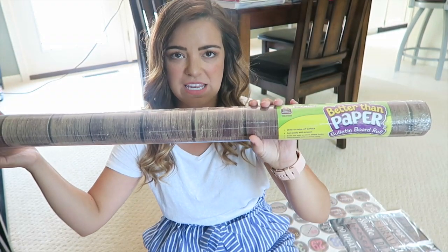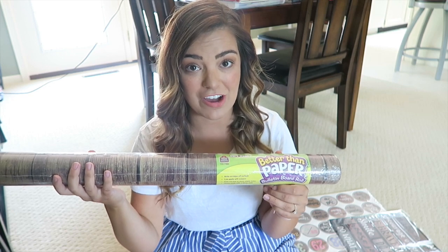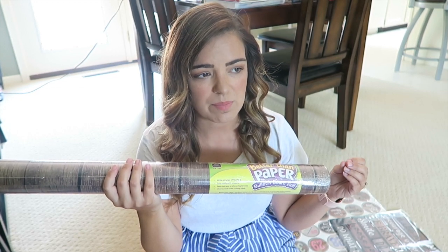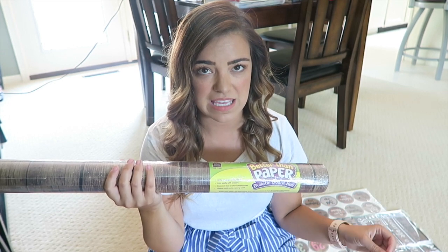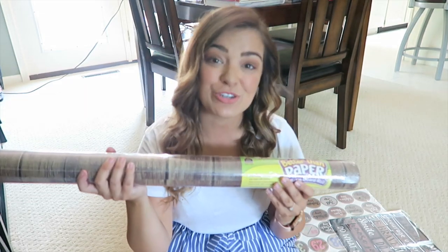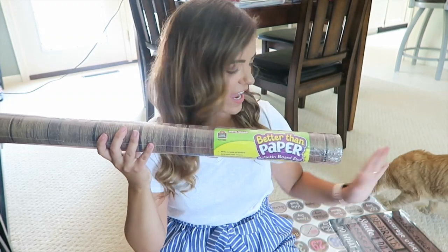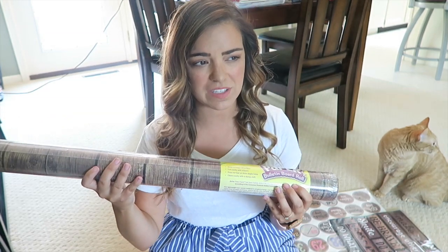I've never used this stuff before personally, but everybody on YouTube is raving about it. It's thicker than normal paper — it almost feels like one of those thick plastic tablecloths, the kind you fold up and keep. Basically it's more durable than butcher paper or craft paper. I put this on my Amazon wishlist, and I also bought one already at Hobby Lobby — that's the only place I've seen them so far.